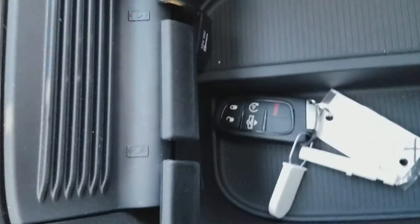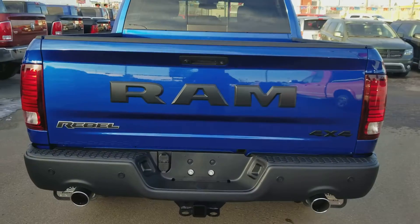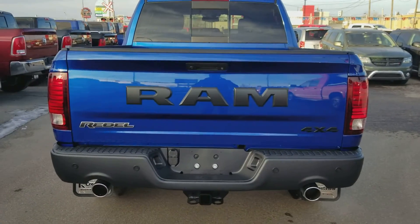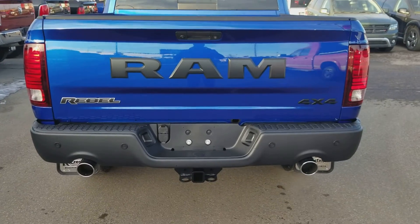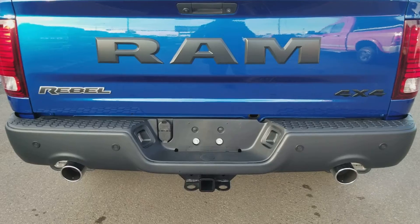Right there is your proximity key with the remote start as well. As we come all the way around here, you can see the back of the Ram Rebel with the nice Ram emblem and the dual exhaust, and just further down there, those are your parking sensors.